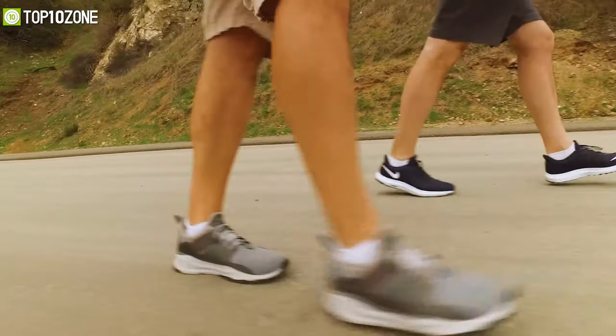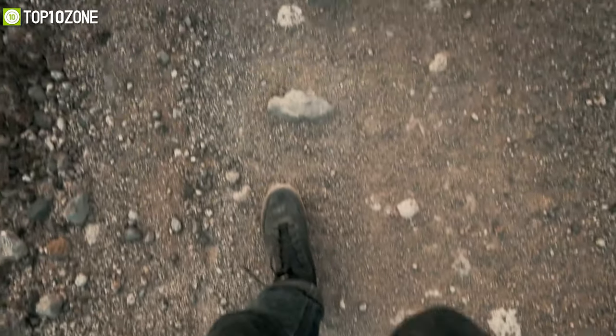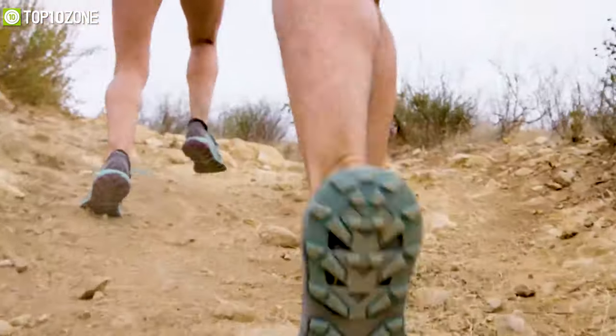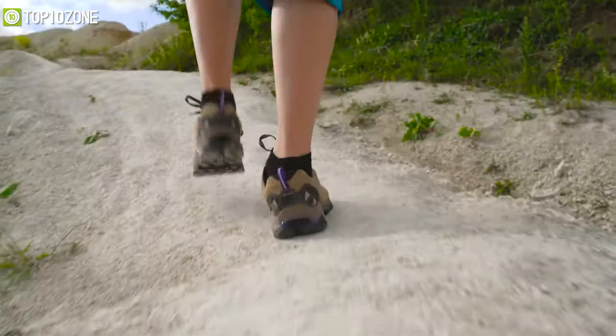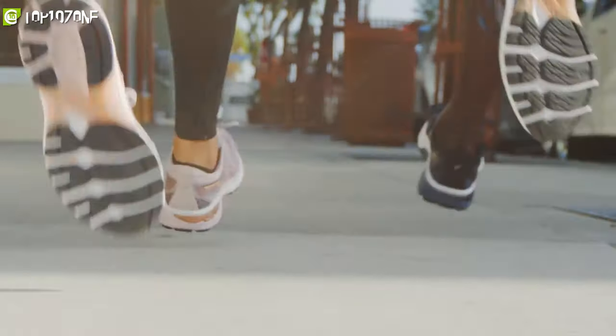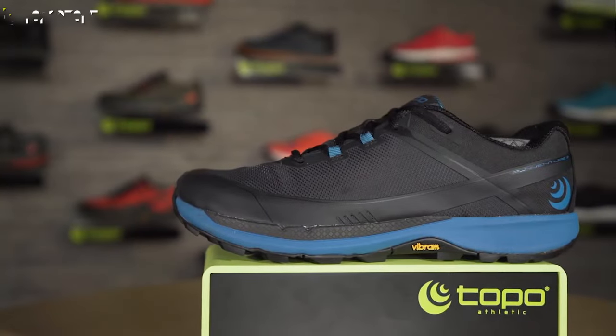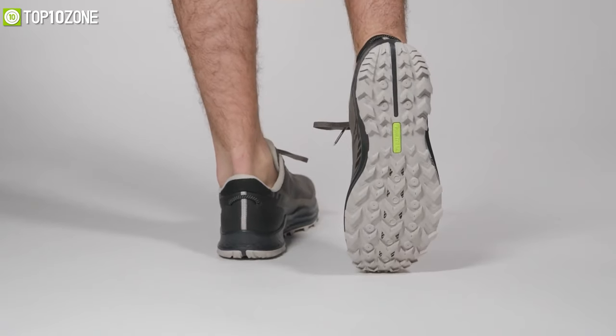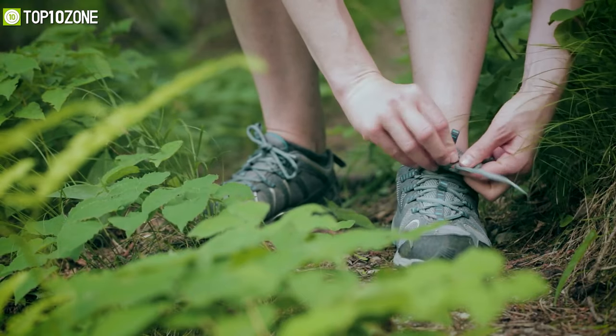If you're ready to hit the trails this season, you're probably thinking of getting yourself a pair of trail running shoes, as they are lightweight and offer an advanced design that'll allow you to tackle steep mountain terrains. To help you pick out a pair that fits you best, we've made a list of the top 10 best trail running shoes with great comfort, traction, stability, and underfoot protection.